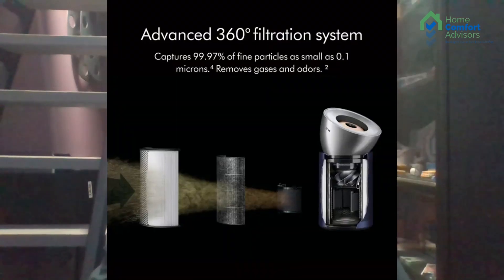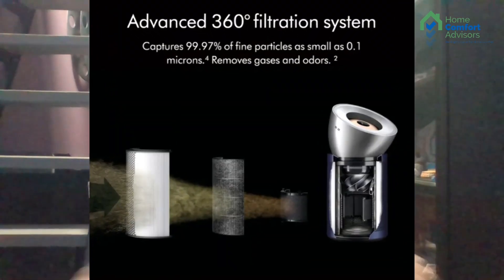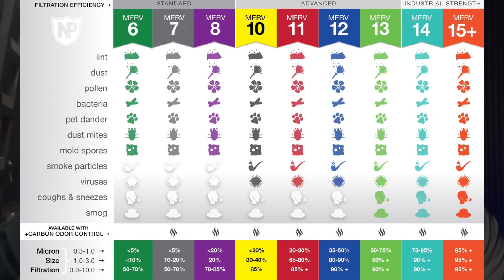Marketing is tricky — we're bombarded with it from the time we get up to the time we go to bed. They tell half-truths or omit information, like an air purification device claiming to filter or kill 99% — but 99% of what? They don't tell you that. The sweet spot for our industry right now is a MERV 8 to 16.